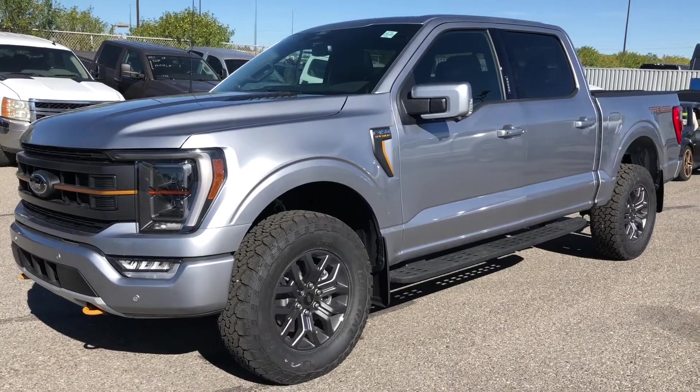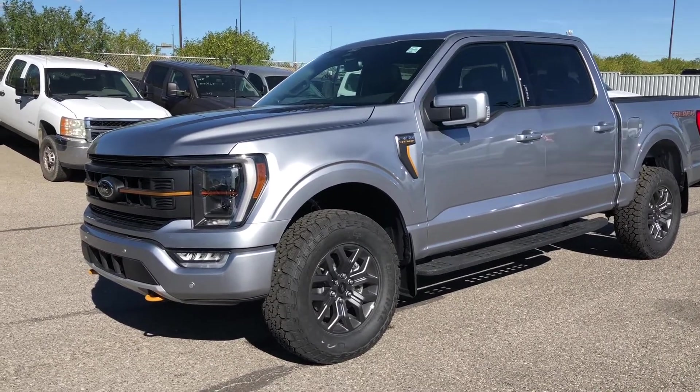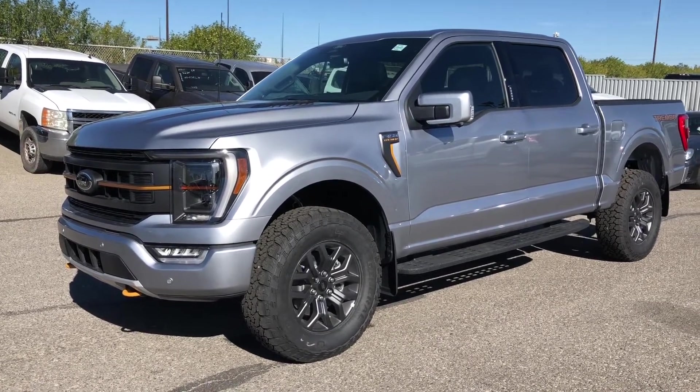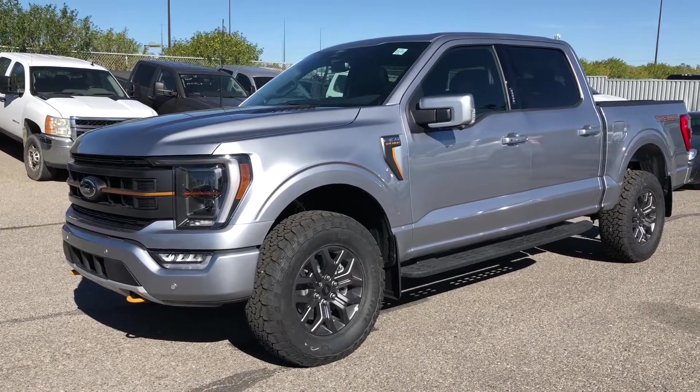Thanks for watching. For more information on this F-150, give us a call at 587-871-8293. The stock number is 22F1-3588. You can also go to MacklinFord.com or just drop on by in person — we'd love to see you at 145 Glendier Circle Southeast. Thanks for shopping Macklin Ford and have a wonderful day.